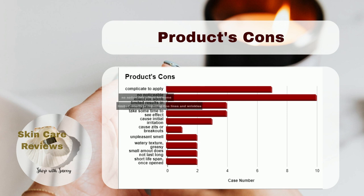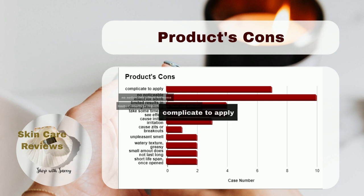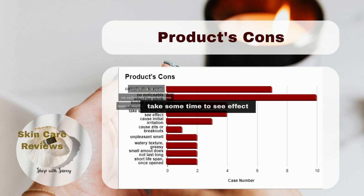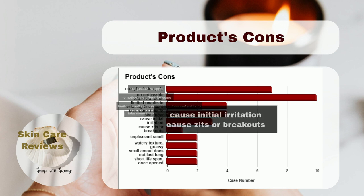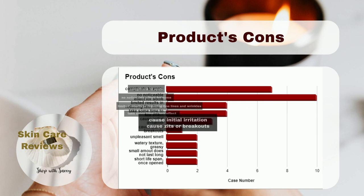A significant complaint is that applying the product is complicated, requiring frequent shaking to mix the formula. There are also complaints about the time it takes for the product to take effect, and a small number of users experienced skin sensitivity and acne breakouts after application.